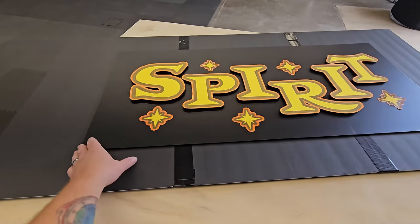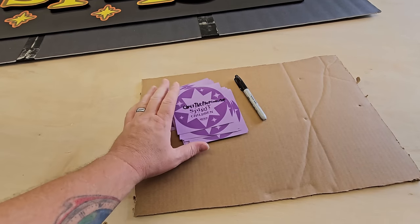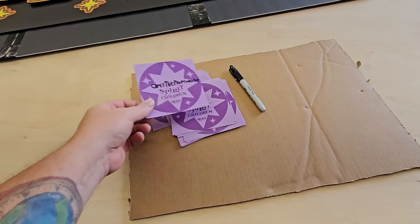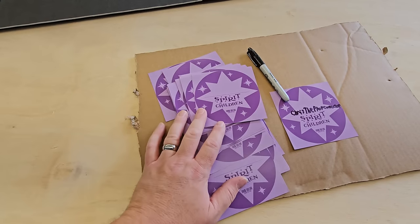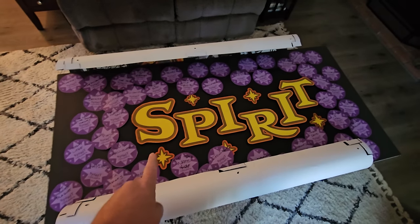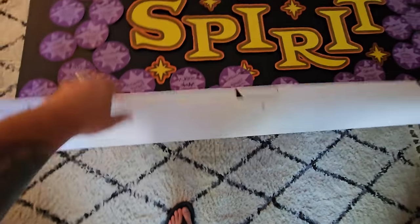I've got the boards put together and the Spirit sign mounted. I'm getting ready to do the stars but just realized I don't have any double-sided tape with me. The other thing I'm going to do is start writing names on these stars — I have so many of them to post, so you never know, you might see your name up there. Next morning, it is Friday — I got the Spirit sign done with all the stars around it, just need to put velcro on the back.